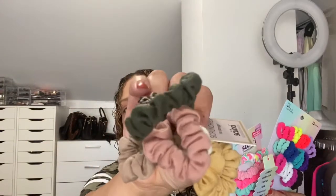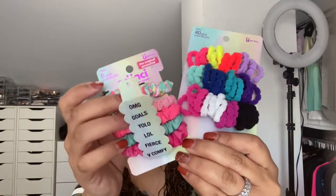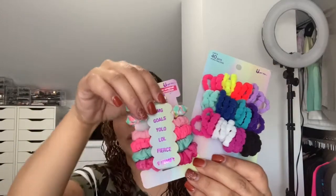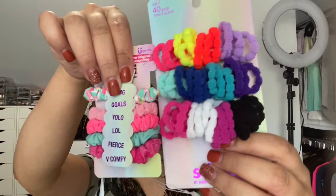Moving on to the hair products — I did pick up some hair products, some for my daughter who just turned one, as well as some for me. I picked up these three sets, and I believe each of them were about $5.99 a piece. I got these for me because they have a lot of neutral colors, including a little leopard one on the end which is really cute. And then I got her these — she has a lot of hair. They are velvet hair ties, very good for baby hair because they don't break the hair at all.